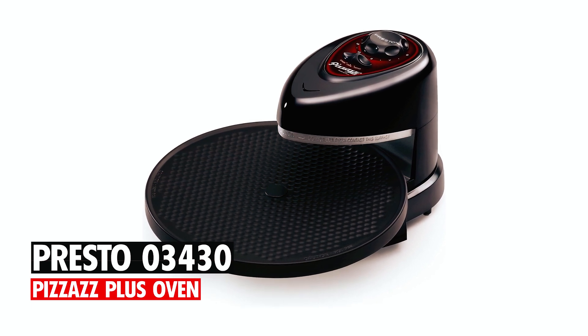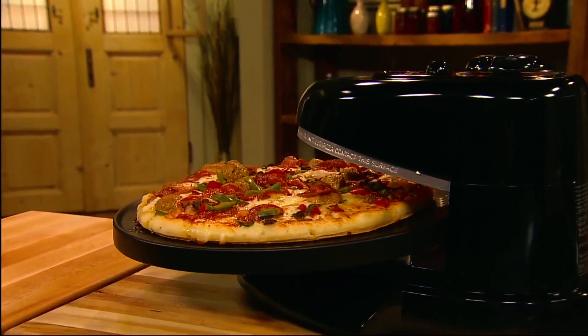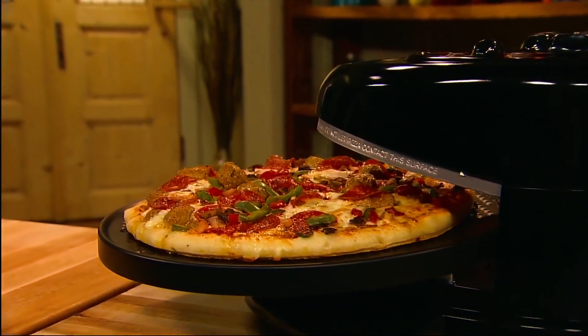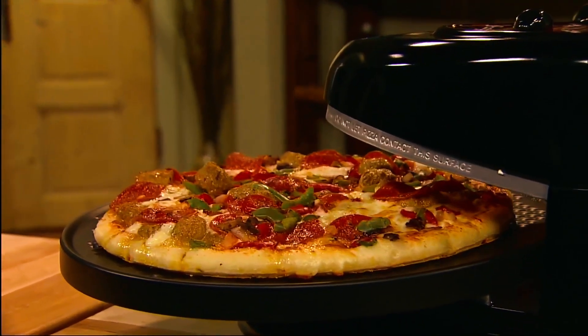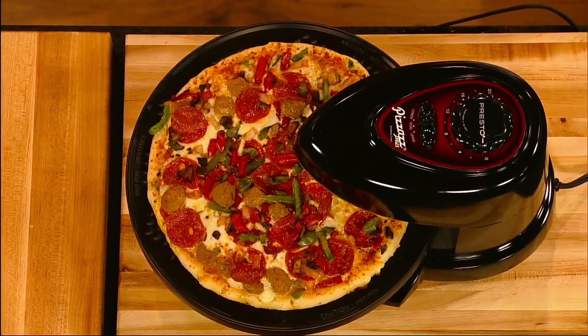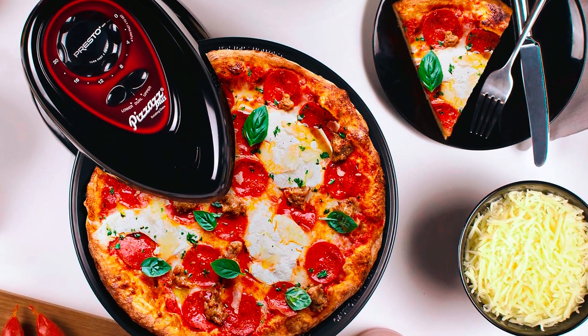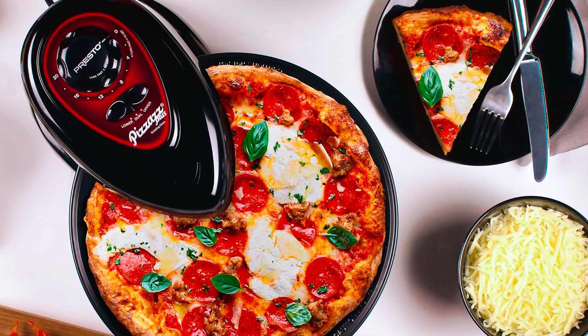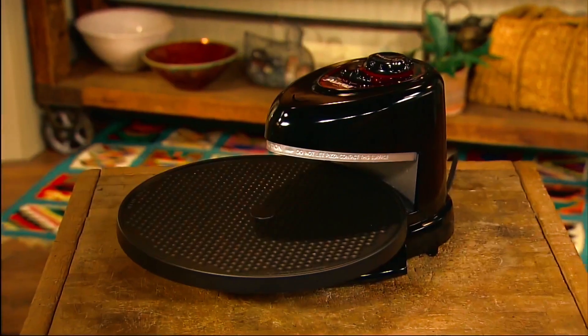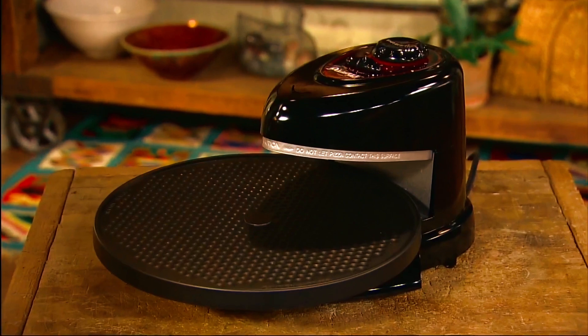Presto 03430 Pizzazz Plus Oven. The Presto 03430 Pizzazz Plus Oven is an innovative electric rotating oven designed to bake your favorite pizzas, cookies, frozen snacks, and other appetizers and even cook fish. This nifty little device has a specially engineered heating unit that allows you to bake faster and crispier pizzas than ever before. You'll never have to wait for your oven to heat up and can enjoy a perfectly baked pizza in as little as 15 minutes.